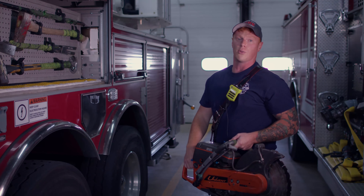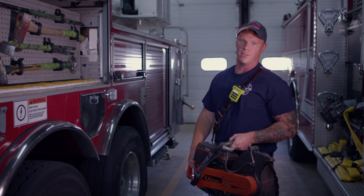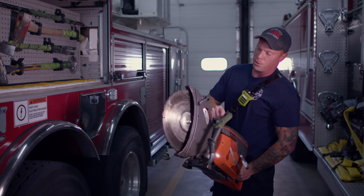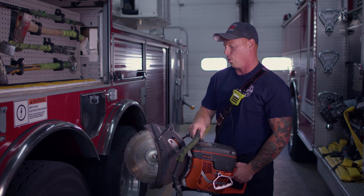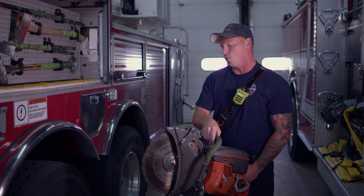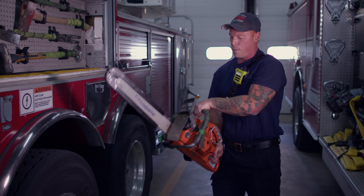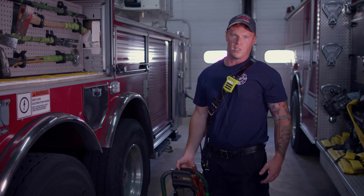We're not always going to be able to get direct access to the building with just hand tools — sometimes we're going to need to cut our way in. This is the quickie saw; it's gas powered. It'll cut through just about anything, and whether we're gaining access to a steel door or doing vertical ventilation on a rooftop to let some of the smoke and heat out, these are going to be some of our go-tos. Chainsaw as well — whatever the job is, we'll have the tool to take care of it.